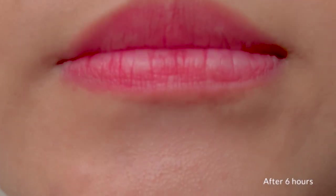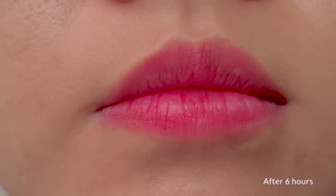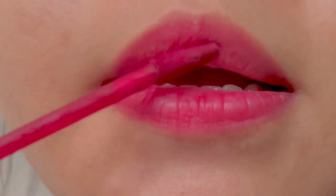Pardon my bare face — I just want to quickly pop by and show you how it looks after 6 hours. It does dry down and has no problem reapplying it as you can see.